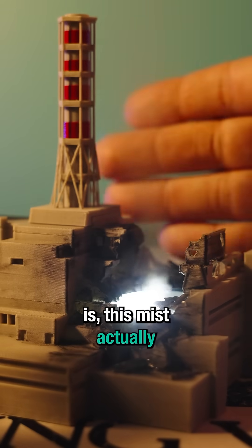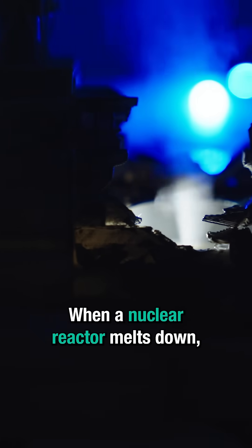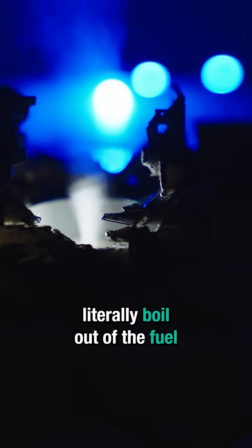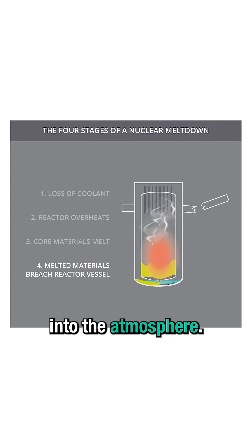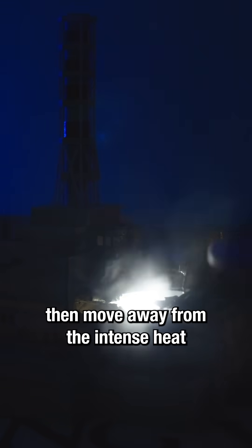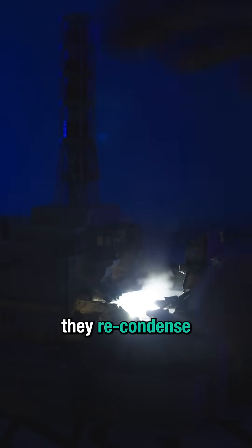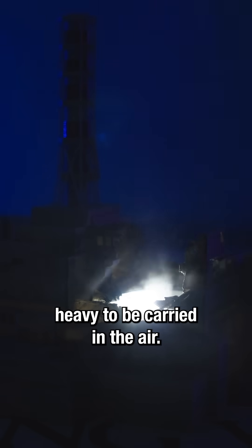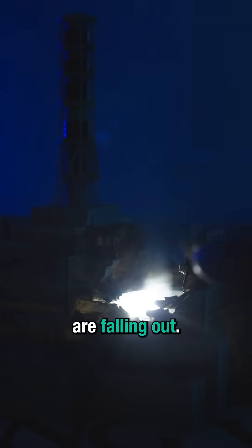The cool thing is, this mist actually makes some kind of sense. When a nuclear reactor melts down, fission products literally boil out of the fuel and then make their way up into the atmosphere. Look at that glow — that's radiation ionizing the air. As those gaseous fission products move away from the intense heat inside of the core, they recondense from their gaseous state and get too heavy to be carried in the air. That's why we call it fallout, because these particles are falling out.